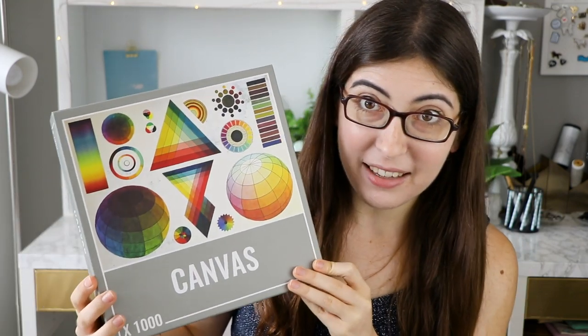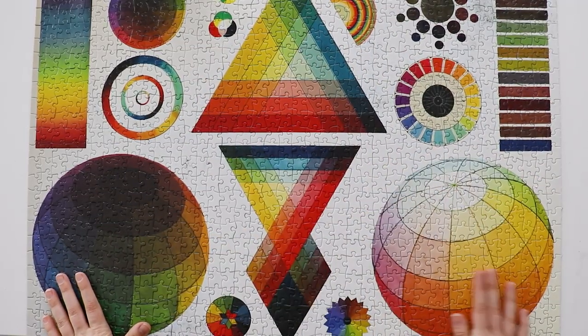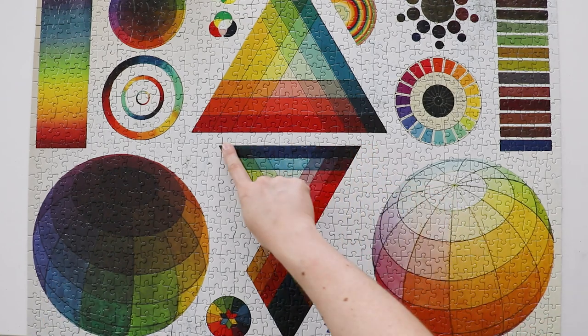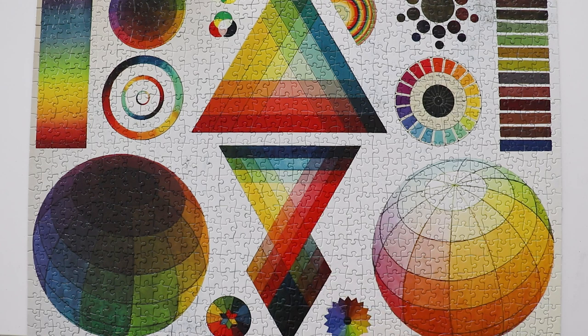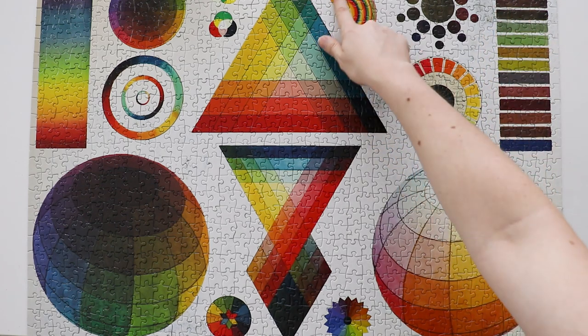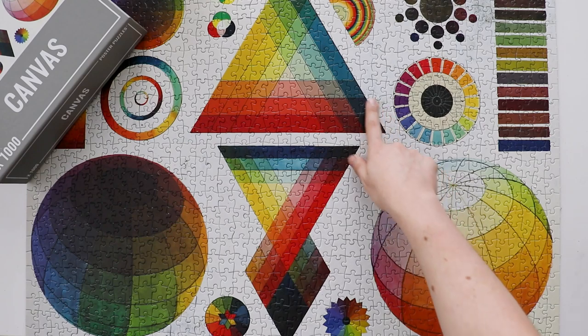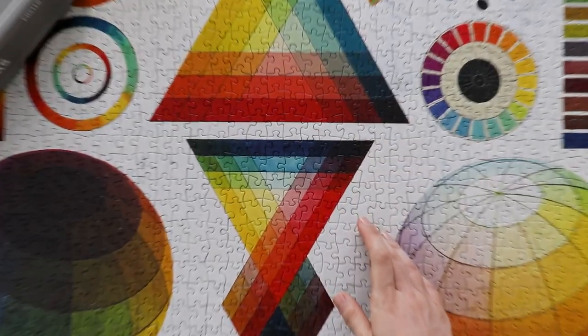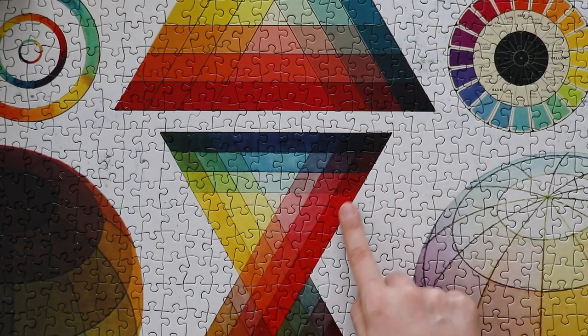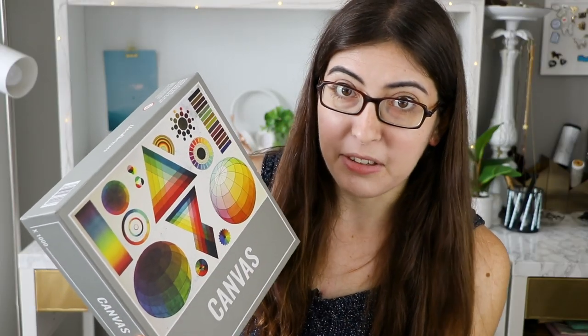Let's start easy. I would say that Canvas by Cloudberries is a pretty easy puzzle — I actually just did this last night, stayed up way too late to finish it, but it only took me about three hours. The reason why it is so easy is because it has a lot of very distinct edges and different colors that are easy to differentiate from each other — lots of different sections of distinct textures and images and edges. So when you pull any piece out of the box you can pretty much tell where on the board it's going to go, and it's easy to group pieces together based on which section of the puzzle you're doing.